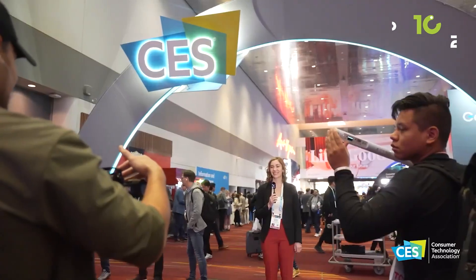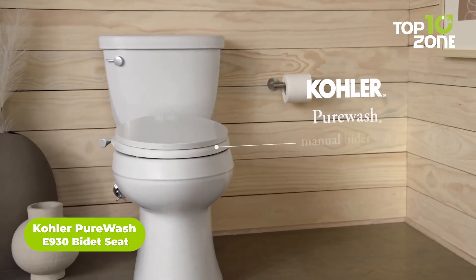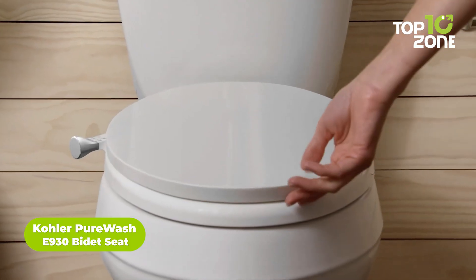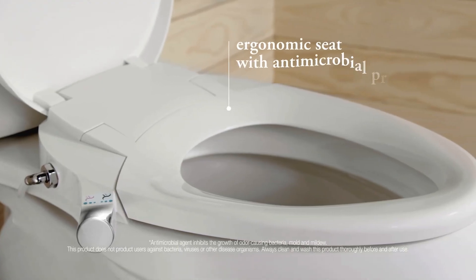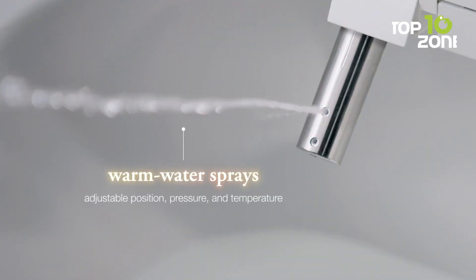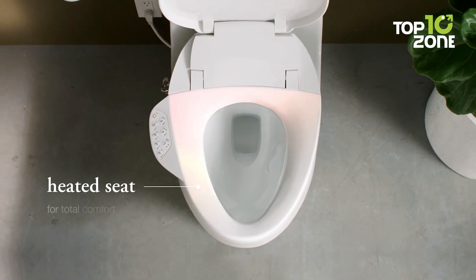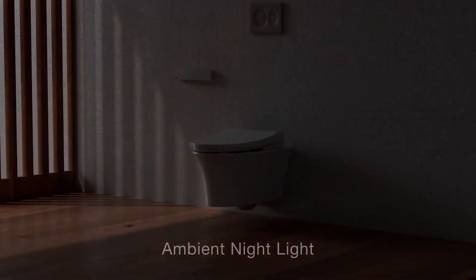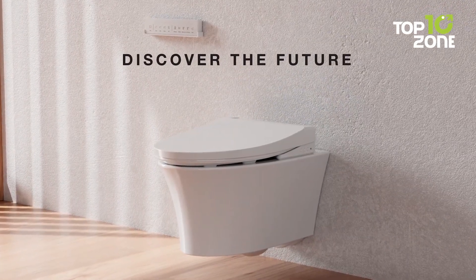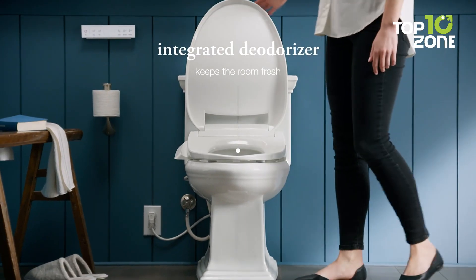Behold the CES 2024 throne, where porcelain whispers your wishes. Introducing Kohler's Pure Wash E930, the bidet seat that's more than just a seat — it will be your chatty companion. Priced under $2,200, it brings smarts to your existing toilet with Alexa and Google Assistant voice controls. Just say the word, and it will spray, dry, and even UV self-clean with no hands needed. With a slim, low-profile design, heated seat, adjustable settings, and even a nightlight, this clever upgrade promises to make your bathroom smarter and more sanitary. Its hands-free, motion-activated cover and germ-busting UV light will be a breath of fresh air at CES 2024.